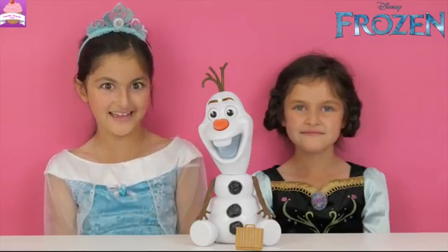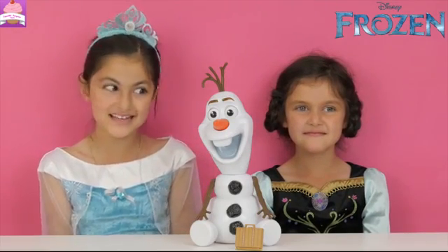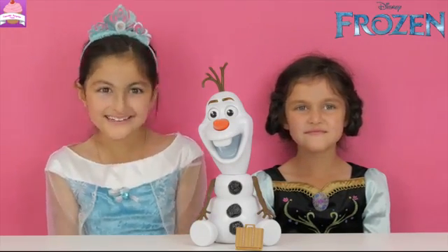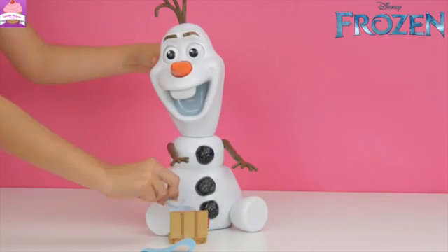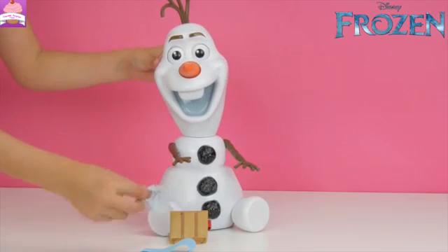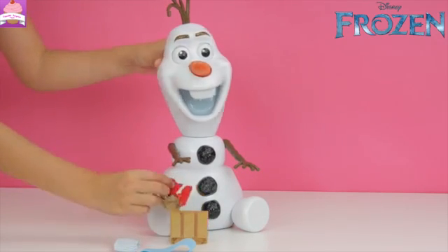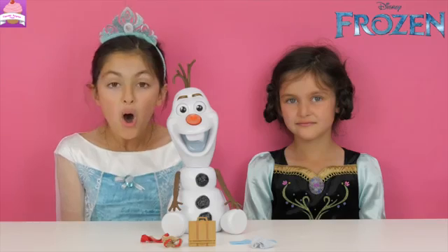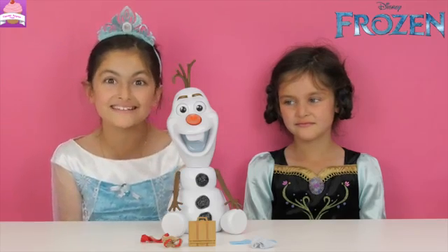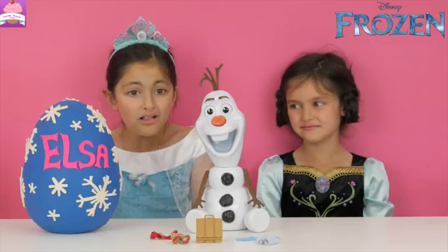So Olaf, that's a big suitcase. What do you got in there? My beach towel. My swimming trunks. And my favorite red outfit. Olaf, there it is.